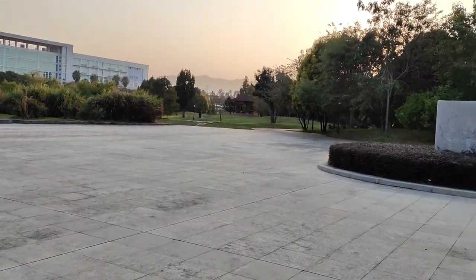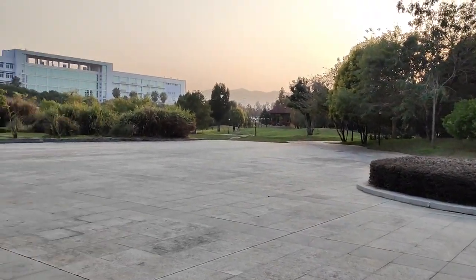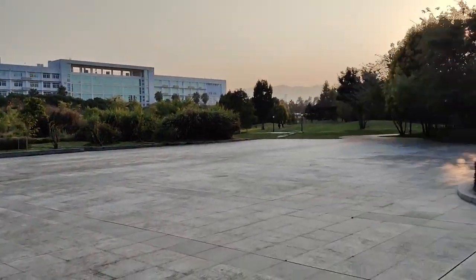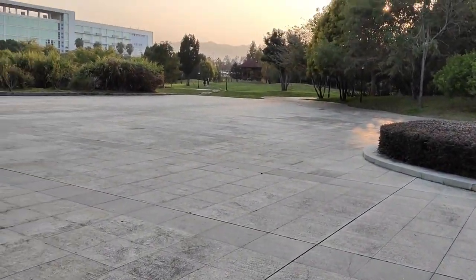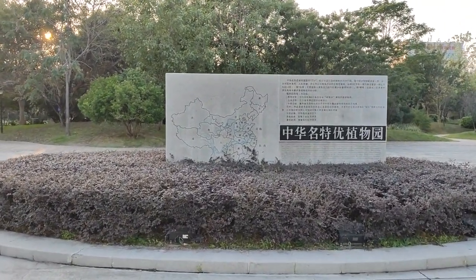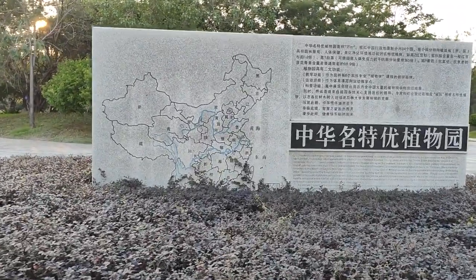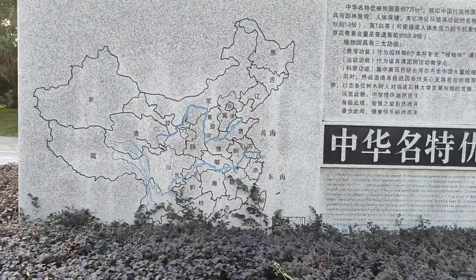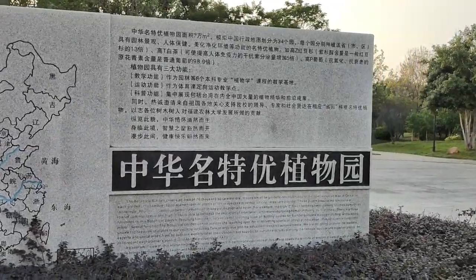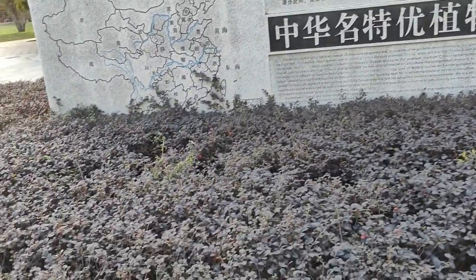Right here is a park — it's a very huge one. There's nothing small in China, everything is huge. Let me show you guys this map of China. You can see this is the Chinese map right here, and this statue — from an aerial view, this park is actually shaped the same as this map of China.